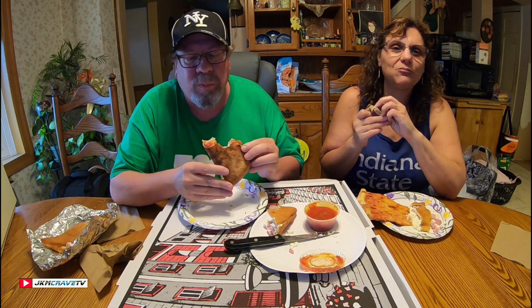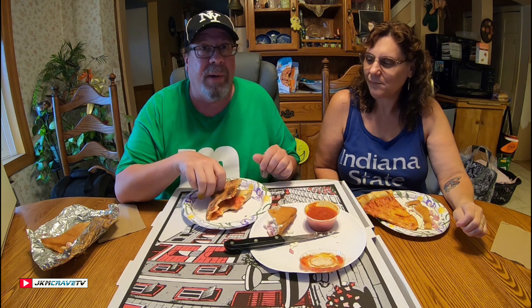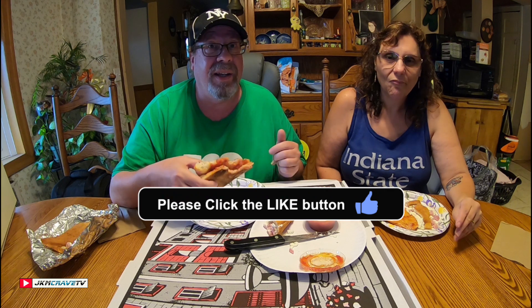New York style pizza — you cannot beat it. I do not care what any franchise has; this is the real deal. So what do you think, sweetie, on a scale of one to ten? De Carlos in Westbury — a 10 plus, knock it out of the park! If you guys are lucky enough to live near Westbury, try De Carlos on Old Country Road. The guy's been around for 30 years making pizzas, and I can definitely say this is probably one of the best. 10 plus — really great.